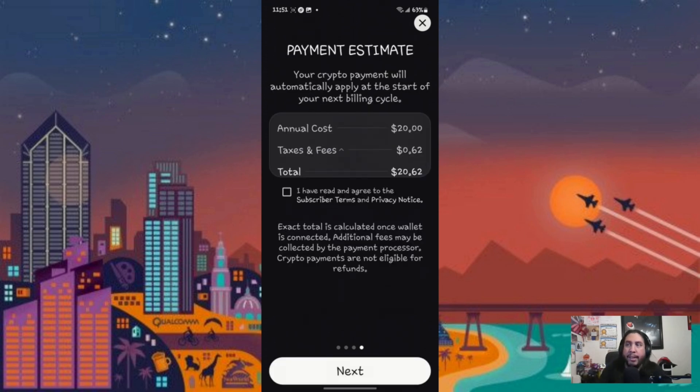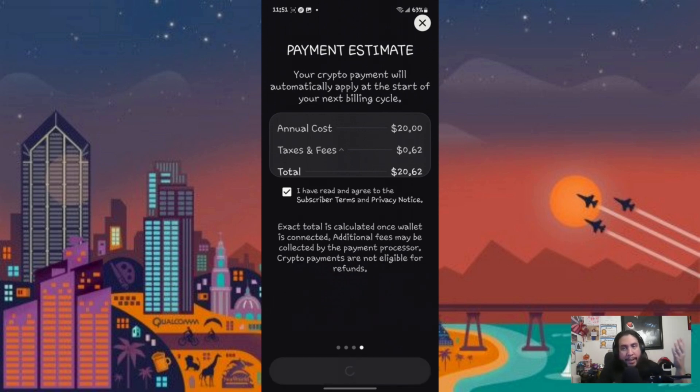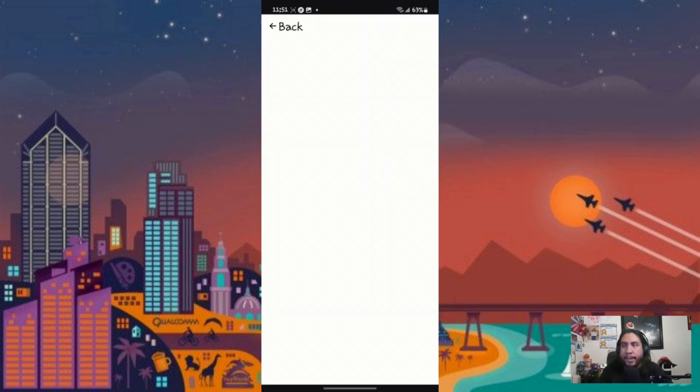You'll hit that, hit next, and it'll show you the amount: $20 plus 62 cents in taxes and fees, comes out to $20.62. That's what I pay — it varies by your state depending on your state tax.